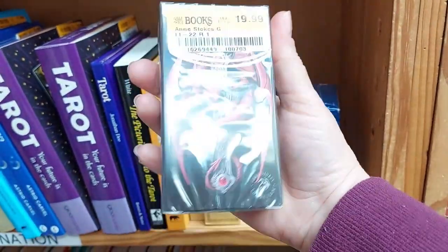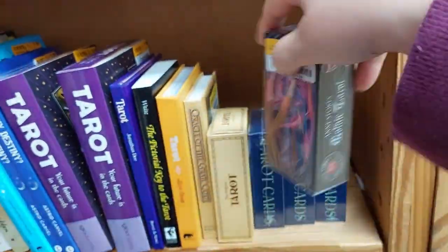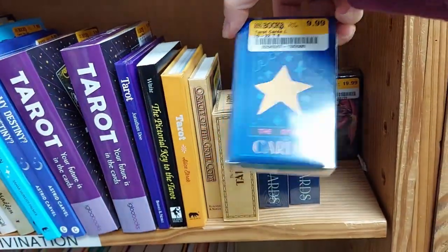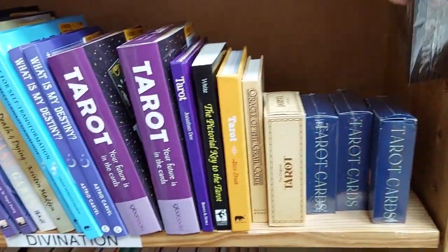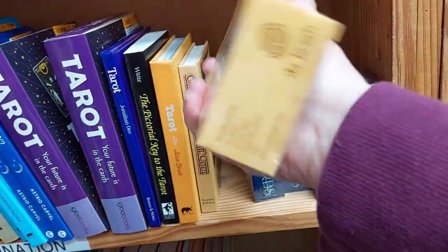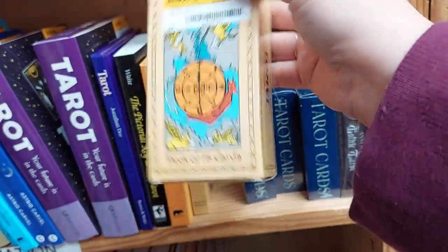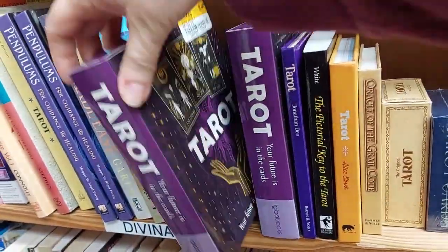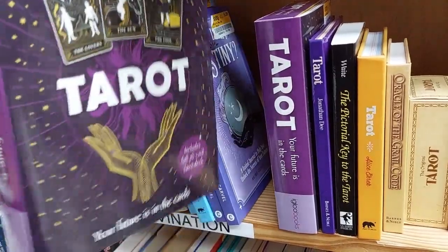Oh that's expensive — you can get the brand new one for that. This is obviously brand new but still, that's a pip deck. This one's just a random Rider-Waite Smith. Most of them are going to have these same decks.